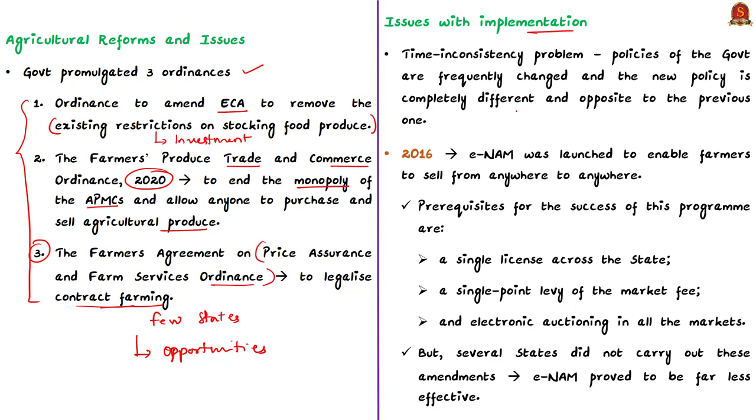The first difficulty is the time inconsistency problem, or in simple terms, the policy credibility problem. Government policies are frequently changed and new policies are completely different from previous reforms. For example, in 2016 the central government introduced the Electronic National Agriculture Market — eNAM — with the intention of a market-based mechanism wherein farmers can sell from anywhere to anywhere. The three prerequisites for eNAM's success are: a single license across the state, a single point levy of market fees, and electronic auctioning in all markets. However, several states did not carry out these amendments, making eNAM far less effective than intended.